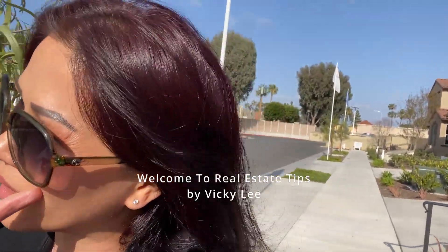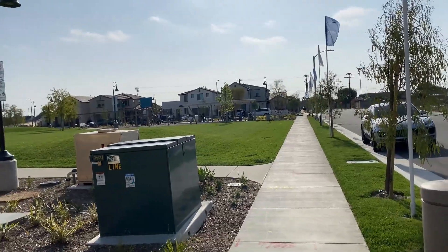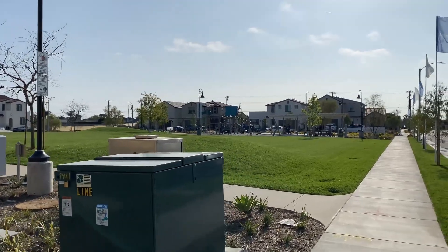Hi everyone, this is Vicky here. I welcome all of you back to Real Estate. Today I'm going to give you a tour of a new development here in the city of Phantom Valley. It's built by Lennar, nearby the city of Phantom Beach, and also near the beach and the park. I accidentally ran into this new development — there aren't that many homes, but it's brand new. This is the front view, and in front of us is a park.